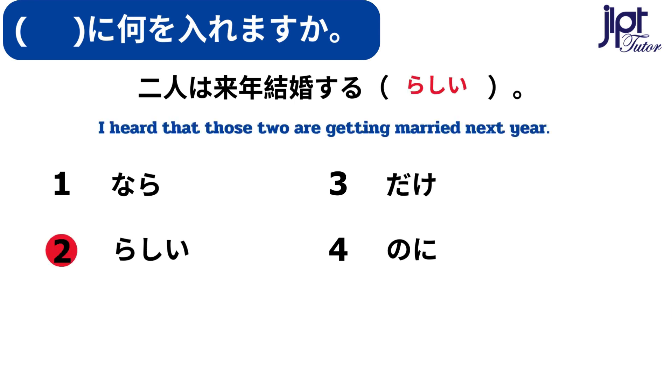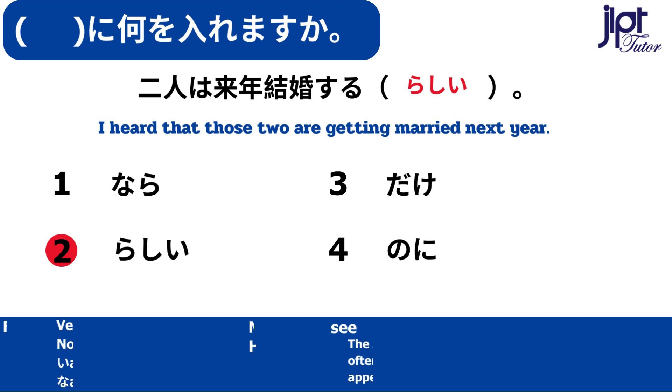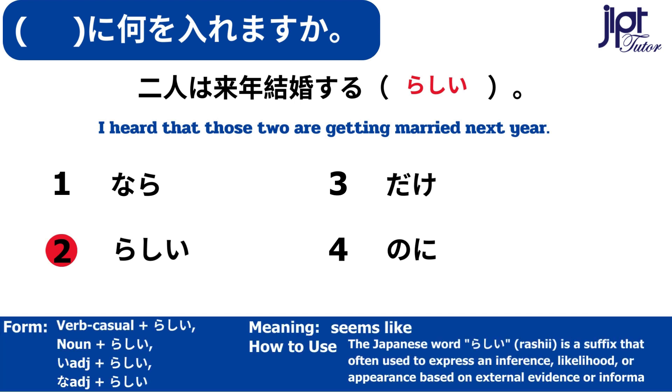二人は来年結婚するらしいです。らしい — Seems like. The Japanese word らしい is a suffix that is often used to express an inference, likelihood, or appearance based on external evidence or information.